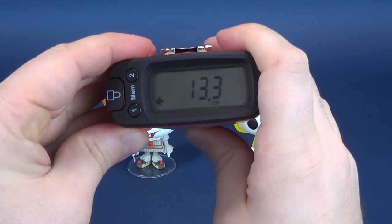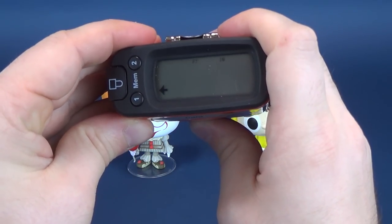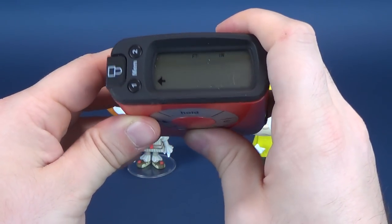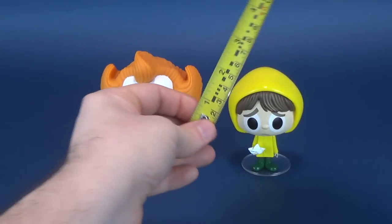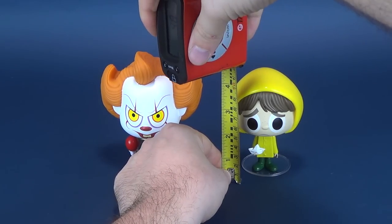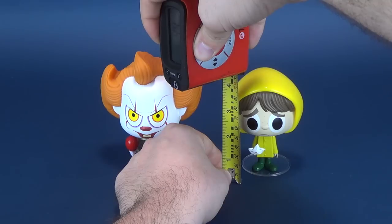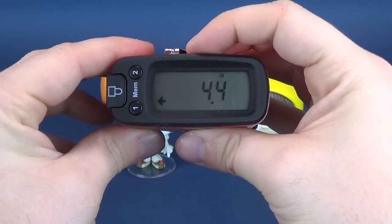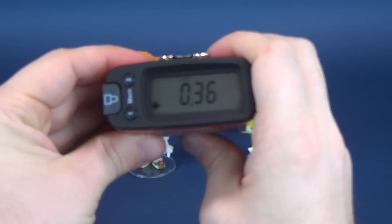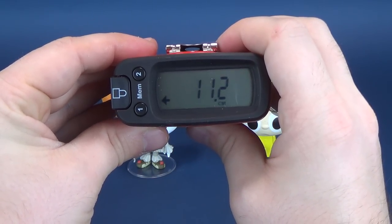In centimeters, that works out to be 13.3. Now I haven't forgotten about you, Georgie, even if maybe the rest of the town has forgotten about you. We're going to measure from the bottom to the very top of Georgie's hood. He's going to be a little bit smaller than Pennywise — to be exact, he stands 4.4 inches, or 11.2 centimeters.